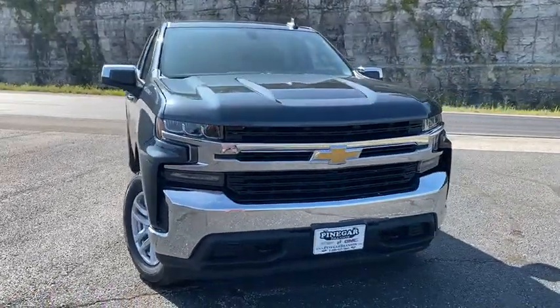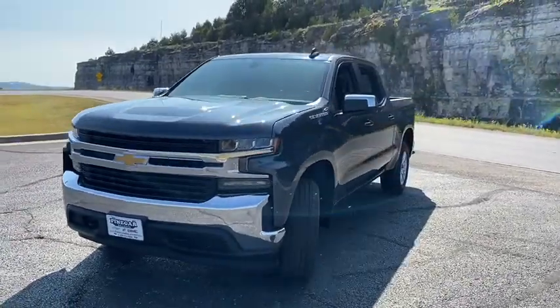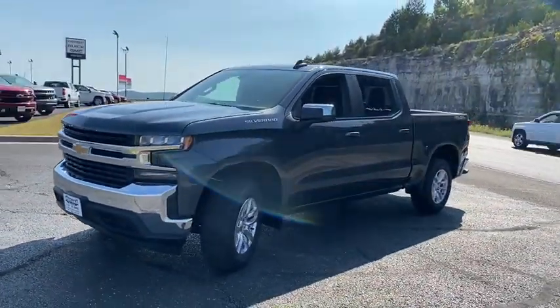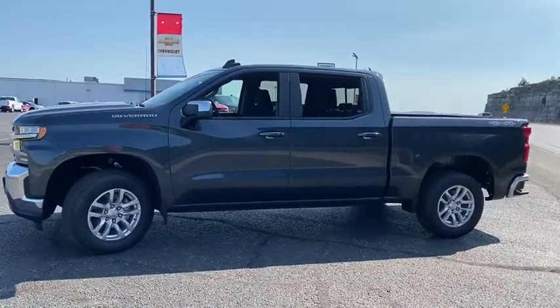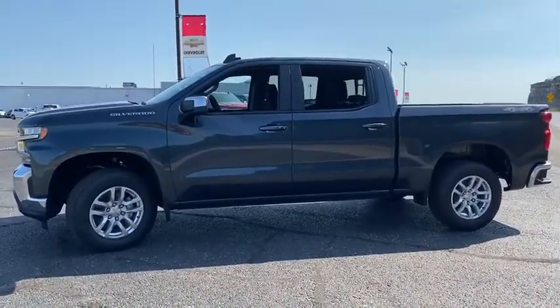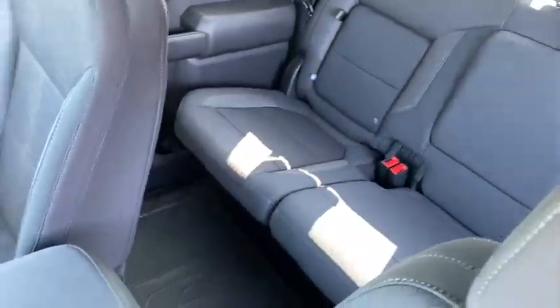Take a ride in the 2020 Chevrolet Silverado 1500. The Chevy Silverado 1500 is the perfect combination of functionality, reliability, and technology. The impressive interior is simply another reason that the Chevy Silverado is a top choice among truck buyers. Here are some of this vehicle's great options.